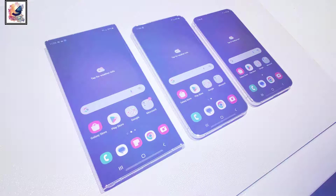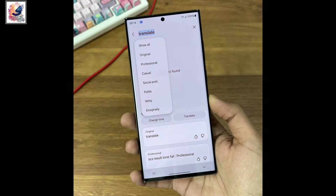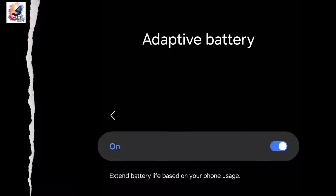The S24 Ultra also includes a built-in AI chatbot. Out of the box, the phone runs Android 14 with One UI 6.1. There is also a new battery protection option that helps you control your battery charging capacity.